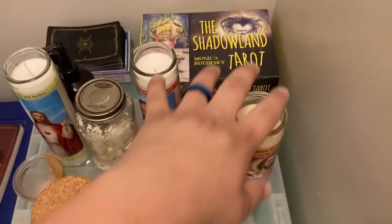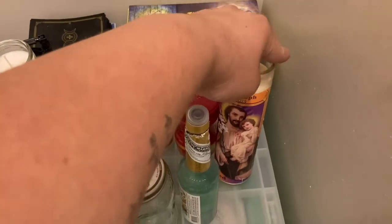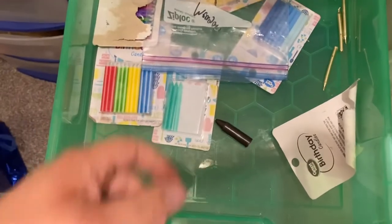Y'all, it's like two o'clock in the morning for me. I have Florida water, a St. Joseph candle — I need to get another one of it after this.